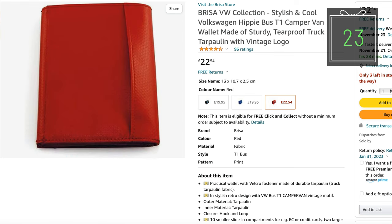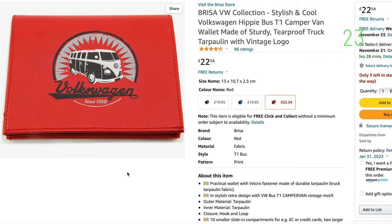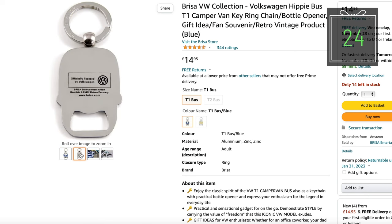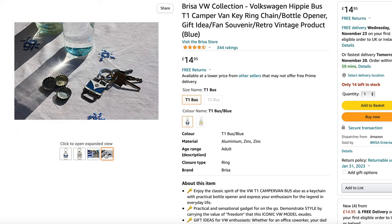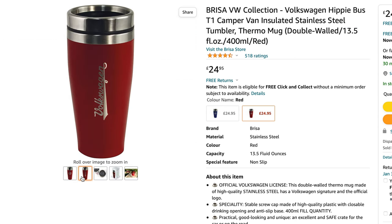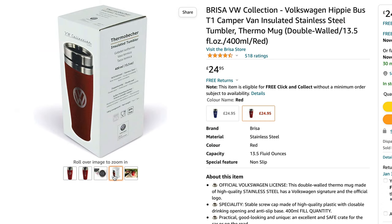A Briza VW Collection wallet featuring the classic T1 — a good place to store your cards prior to your van purchases, if you've got anything left on your cards because you've got a van. You can also buy a key ring and bottle opener, always really useful and looks good at the same time. An alternative for drinks is an insulated Thermo Mug from Briza — another officially licensed VW product, insulated and nice looking.